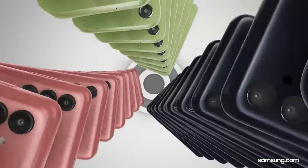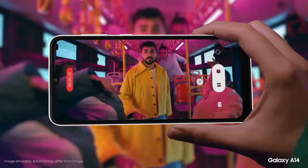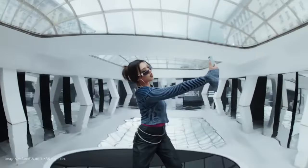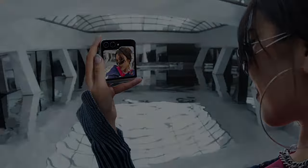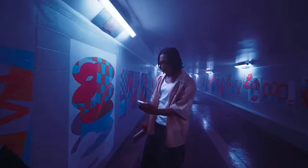Explore the epitome of innovation and performance with the Top 6 Best Samsung Phones. From cutting-edge features to sleek designs, these devices redefine smartphone excellence. Discover unparalleled displays, powerful cameras, and seamless performance that elevate your mobile experience to new heights, setting Samsung apart in the realm of smartphones.